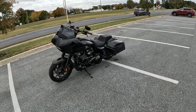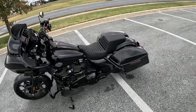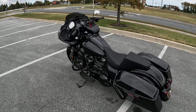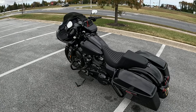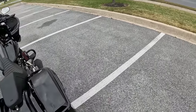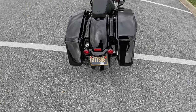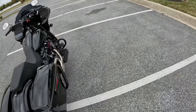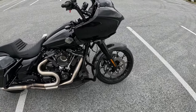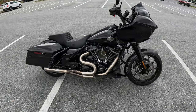Here it is, guys — Road Glide Special, the 114. Obviously, we have a lot done to it. I think I've put over $10 grand in this thing, parts and labor. The standard Road Glide Special would have the cutouts here for the bags, but I have the standard bags because I went to the 2-in-1 exhaust. Got the air intake, carbon fiber fender, T-bars. There's a lot done to it.